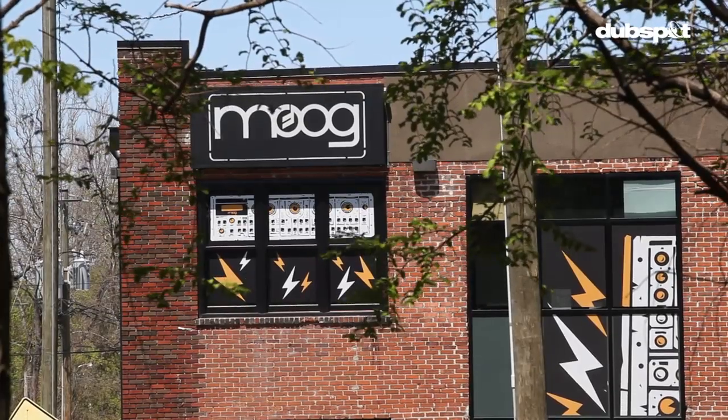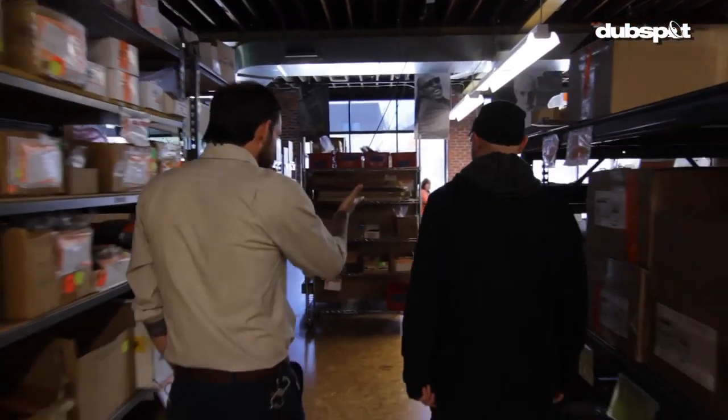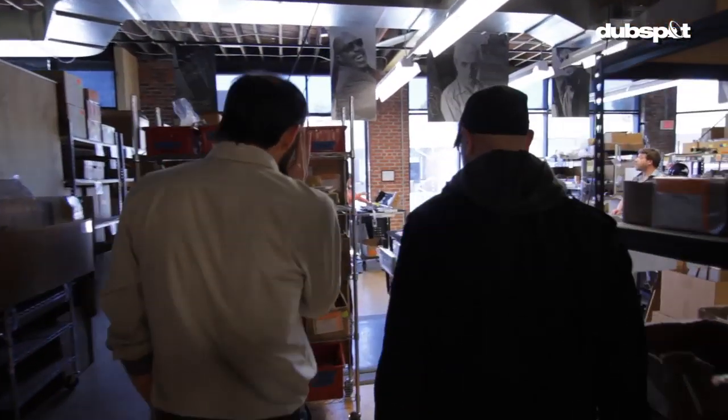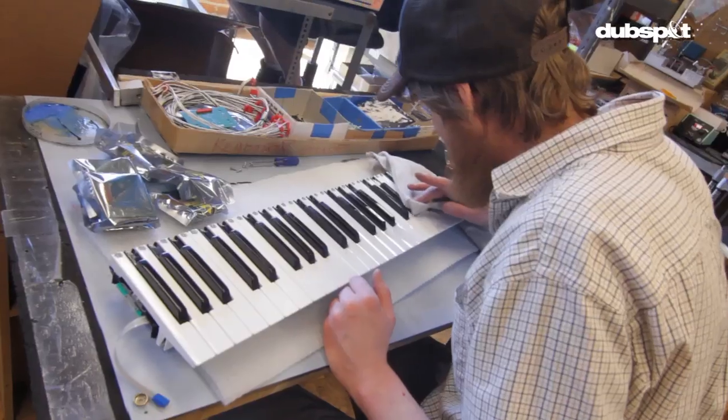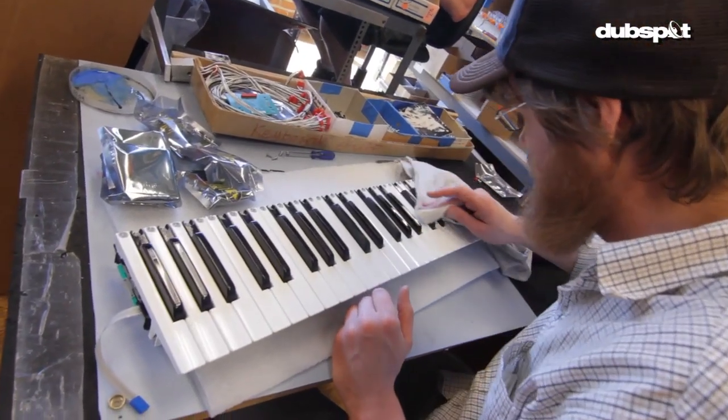We don't have any offices anywhere else, no other warehouses, no other production facilities — everything we do is right here in this building. This is the area where we build our mini Moog Voyager synthesizers.